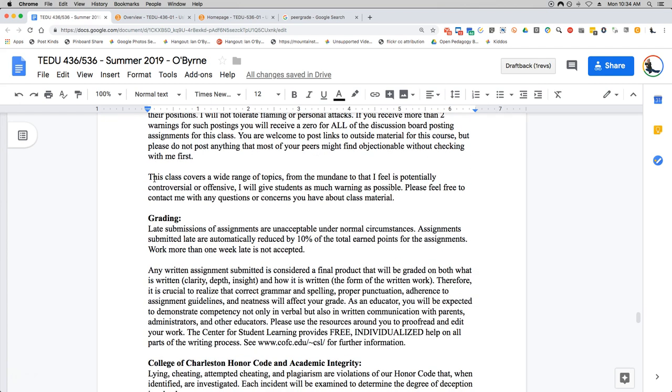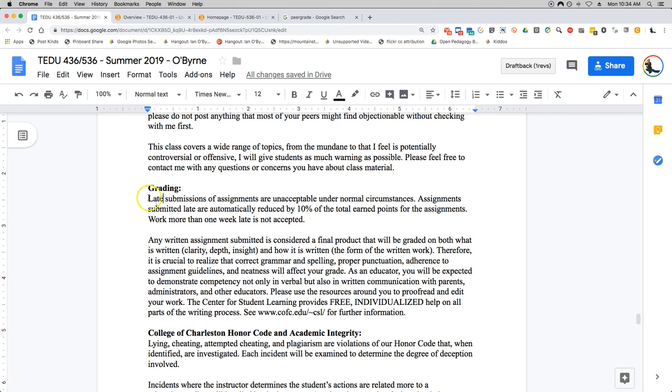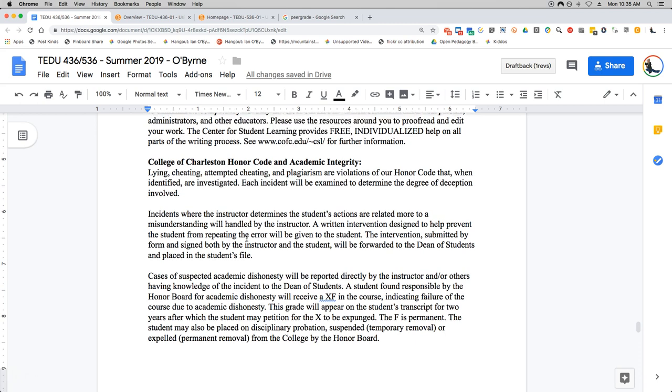Regarding grading — there's no real "late" in this course. The only real deadline is the end of the semester. That's when I'll start reminding people to get things in. There will be a schedule set up by peer grade, and if you miss that schedule, I automatically reduce your score by 10%. You don't want that. So please pay attention to the deadlines established by peer grade — we'll talk about that in a subsequent video.